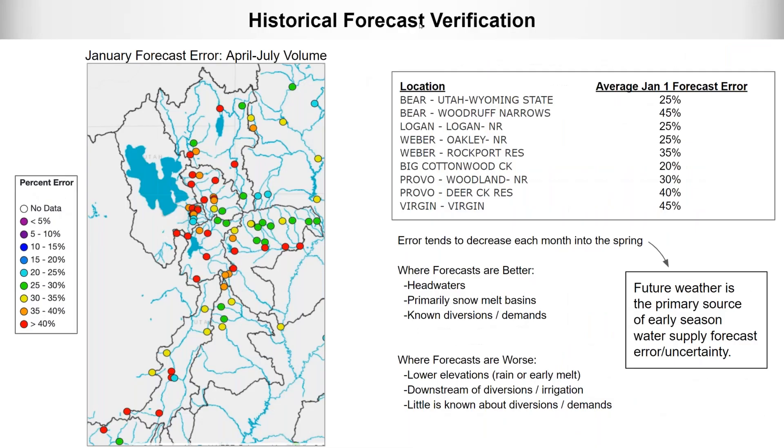This is a quick look at typical January forecast error for the April-through-July volumes we're forecasting. Average January 1st forecast error ranges anywhere from 20 to 45 percent. The biggest source of error at this point is future weather — we're forecasting April-through-July volumes as of January 1st, with multiple months of future weather still ahead that will impact these forecasts. As we move through the season, that error tends to decrease as we know how much snow is on the ground and uncertainty in future weather decreases.